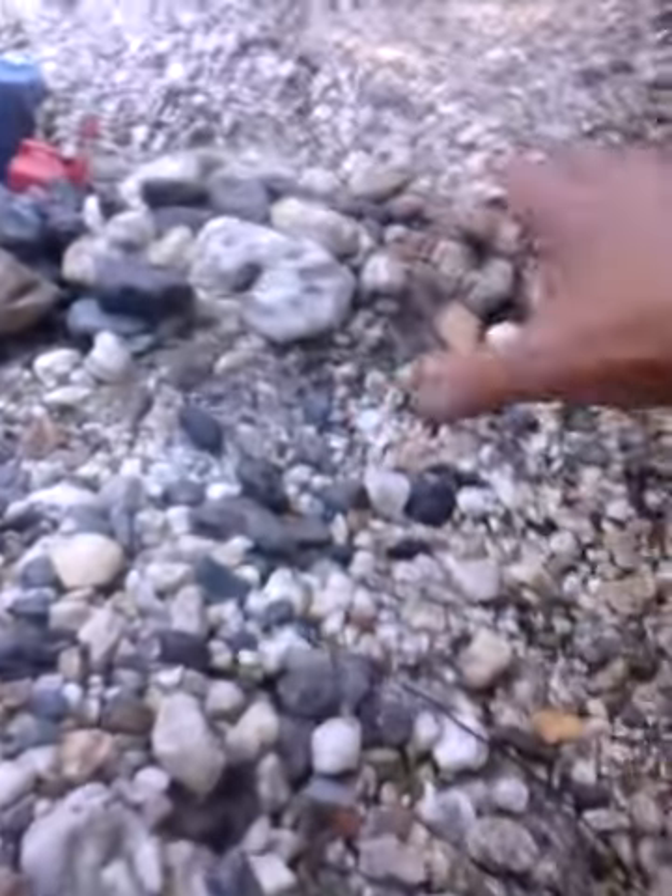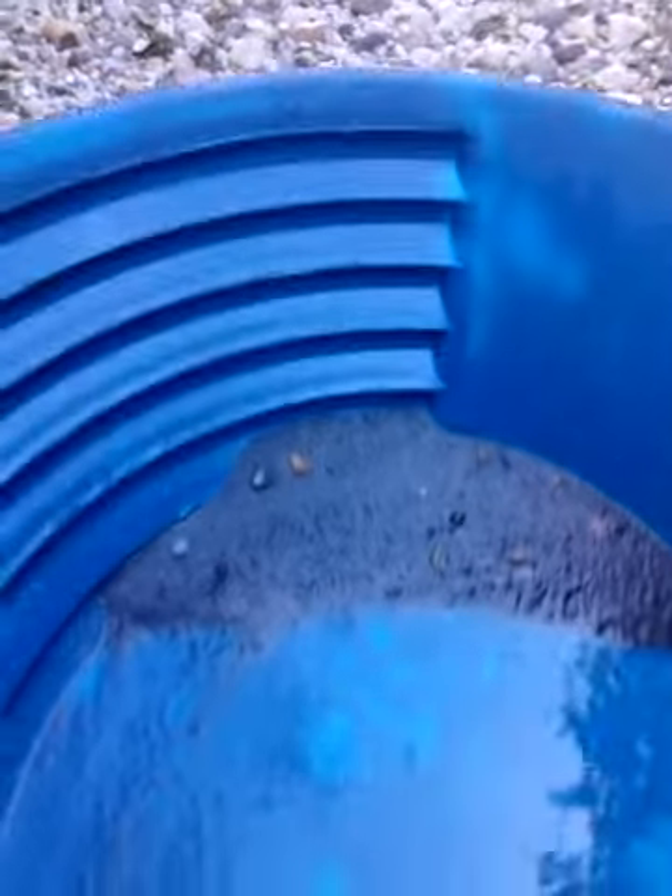Welcome back. Alright, so we've got this section right here. I'm going to be working on this section now. I did my first clean out. Let's walk over to the pan and see. It's only been about two hours, maybe two and a half hours that I've been working. Had a late start today. I used a big pan today — I forgot my small pans at home.